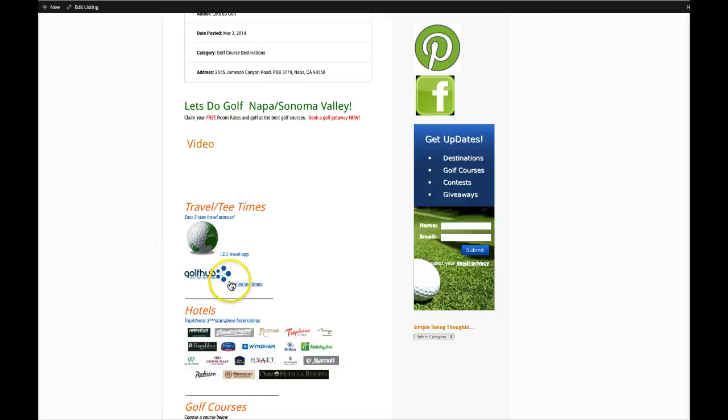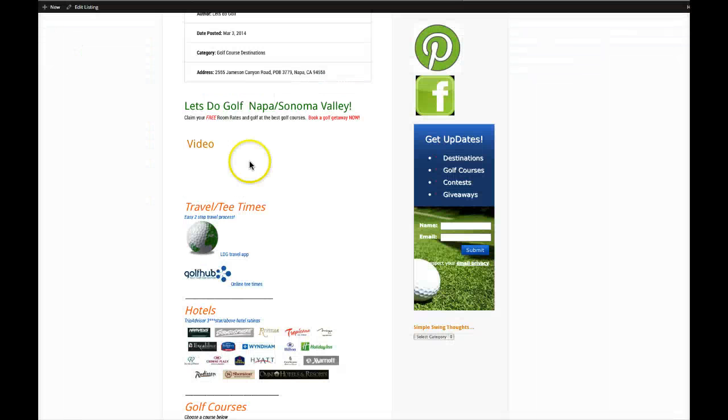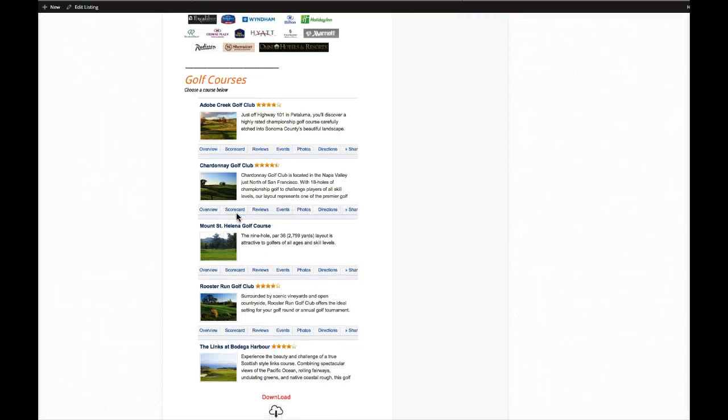After you book your travel and get confirmation reservations from our travel agency, go ahead and click on the online tee times to book a tee time — whether it's in Sonoma Valley, the Los Angeles area, or anywhere in California. You can golf any golf course you want, whether it's on the network or not. We're just giving you suggestions for the network golf courses we've linked with Golf Hub, and we'll keep you updated on contests and giveaways on selected featured courses.